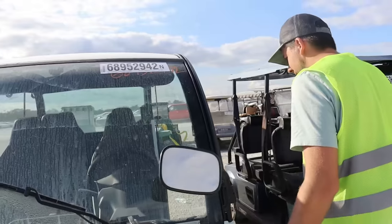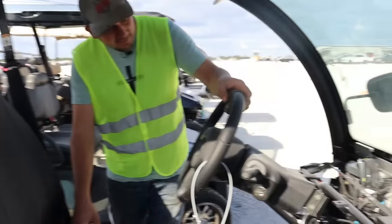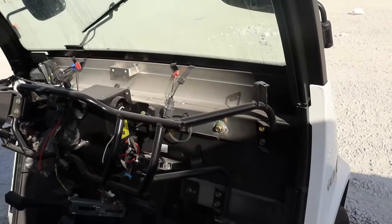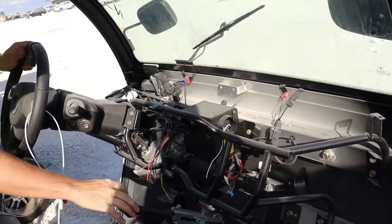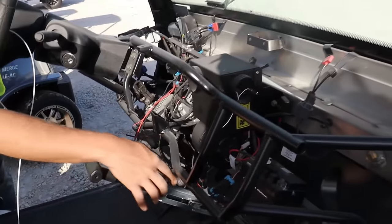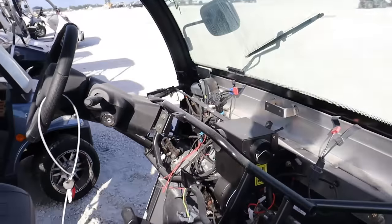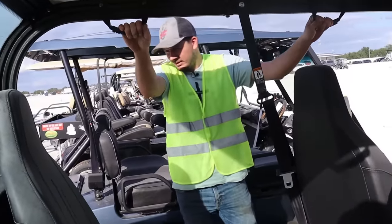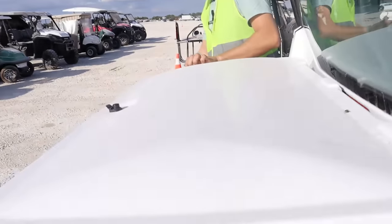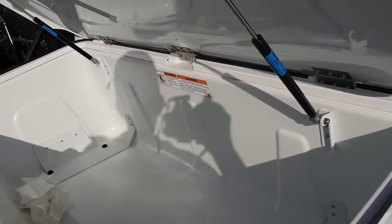Front windshield, mirror. No dash. It's got batteries, and it doesn't look bad at all, surprisingly. A little bit of corrosion right there. Power steering — electric power steering. That's a lot of seats: two, four, six for a golf cart. Some cars don't have six seats. There's a cooler in the back. Storage for days.